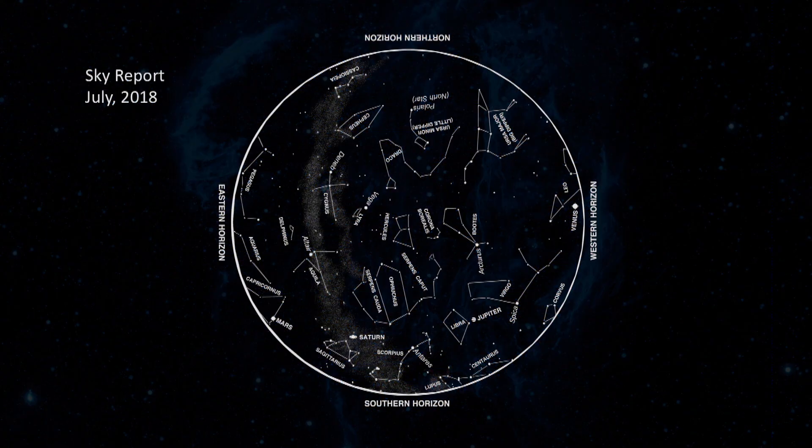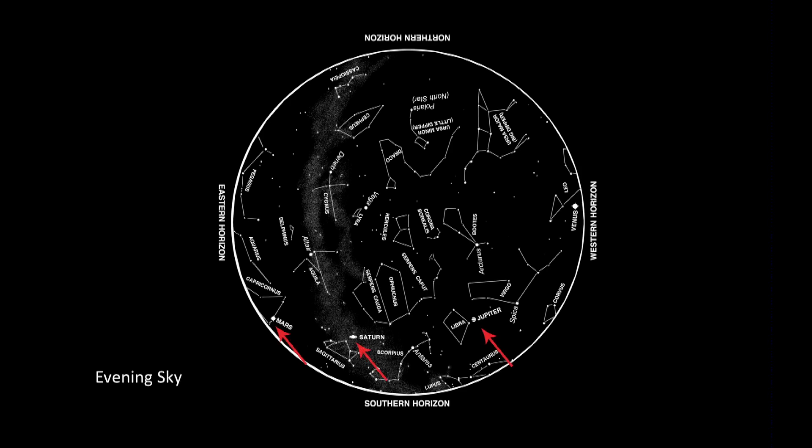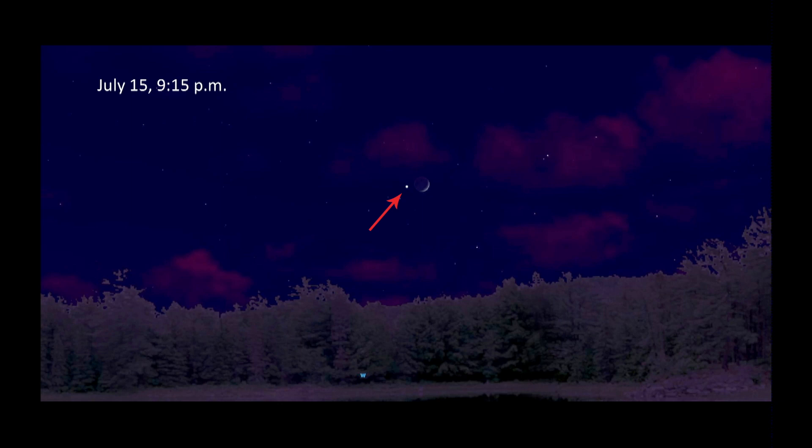In the early evening sky, we can see Jupiter, Saturn, and Mars. Also earlier in the evening is Venus. On the 15th, be sure to look, because that really bright thing next to the moon will be the planet Venus.